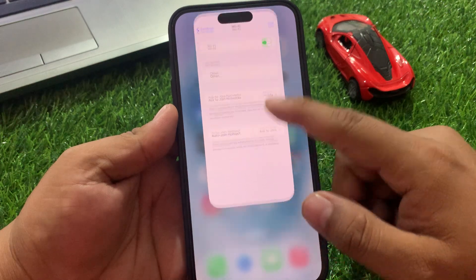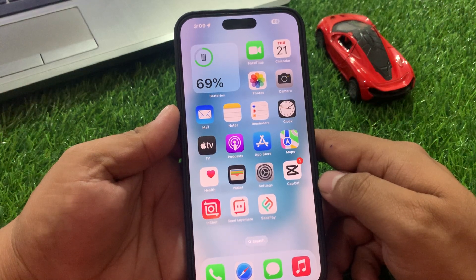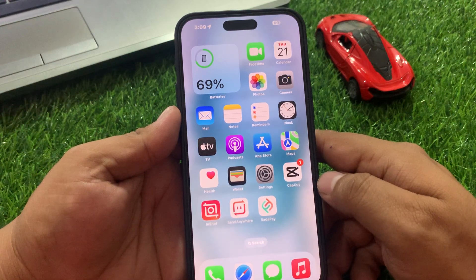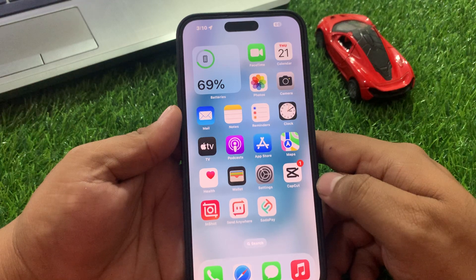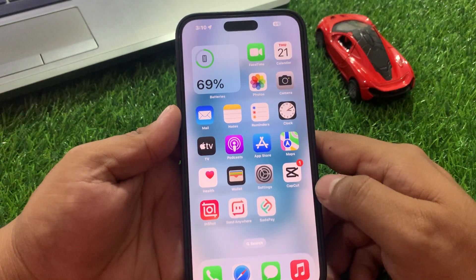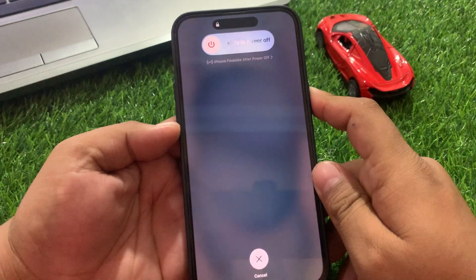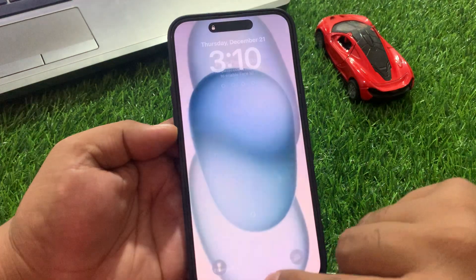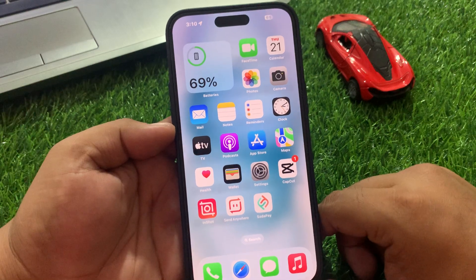If solution number one is not working, now apply solution number two: restart your iPhone. This is one of the most reliable ways to fix issues on iPhone — switching off your iPhone shuts down background applications, so that by the time you turn it on, it's like starting fresh. Simply press the volume up button, volume down button, and press the power button until you see the Apple logo appears on screen. When you see the Apple logo, simply wait 5 to 10 seconds. When your iPhone is completely booted, your problem should be fixed.